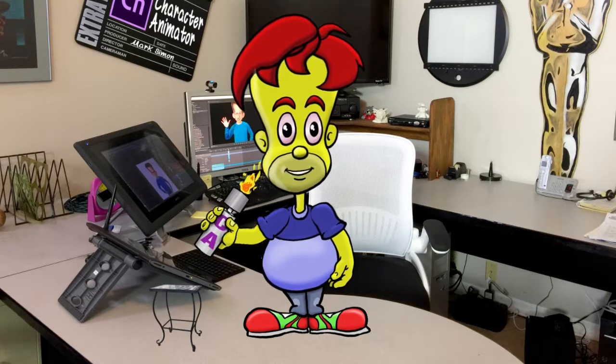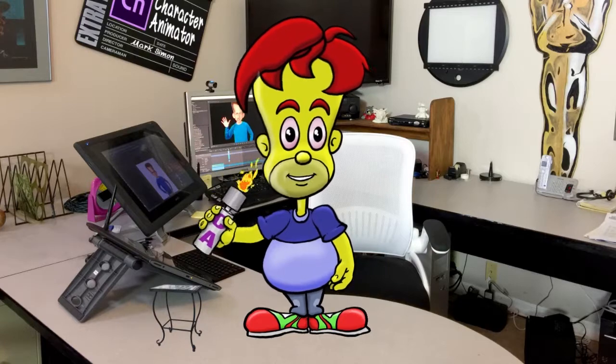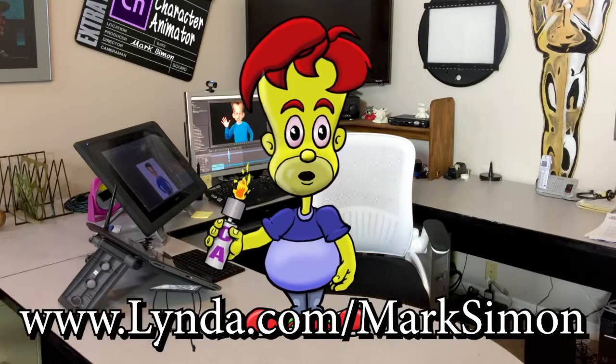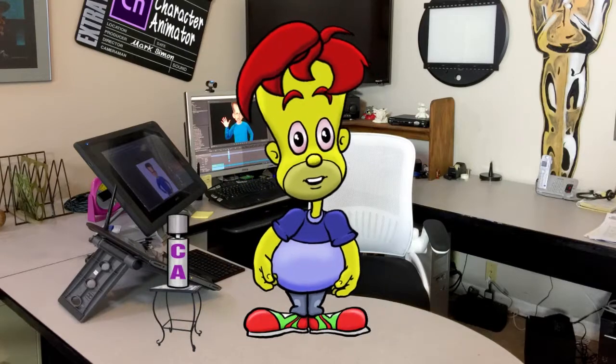Hey, so anyway, eight of these videos are free for anyone to watch. Just go to lynda.com/MarkSimon and I'll see you there.